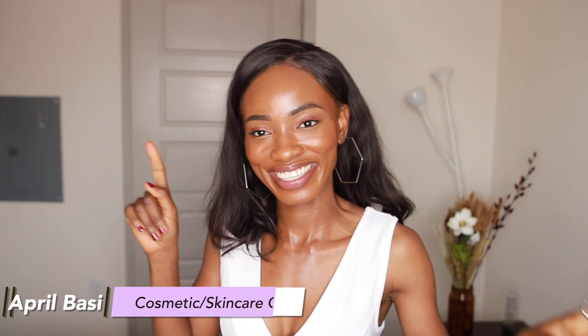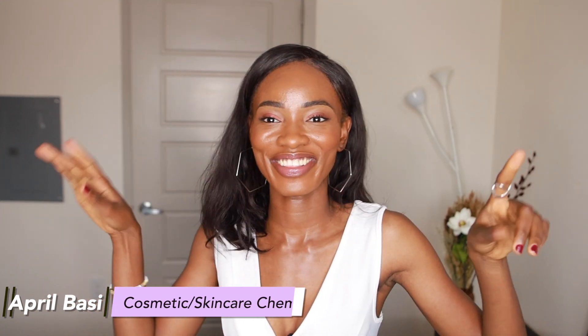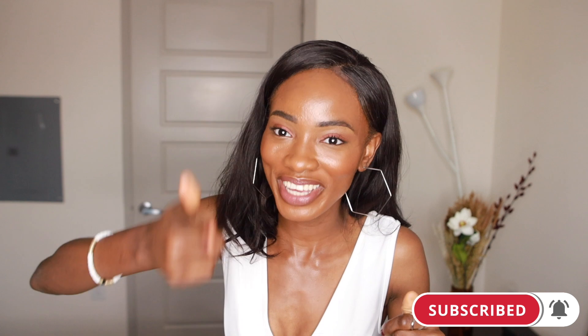Hey guys, welcome to a new video. If you're new here, I'm April. I'm a cosmetic and skincare chemist and I talk about all things skincare, front end and back end. So if you're interested in science-based skincare, like this video, join the family — we're here every week talking about skincare. You know you want to be part of the fam, so stop watching from outside the room and join us.